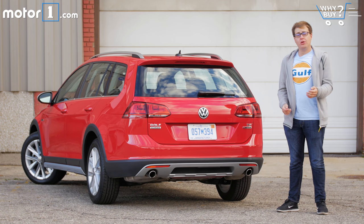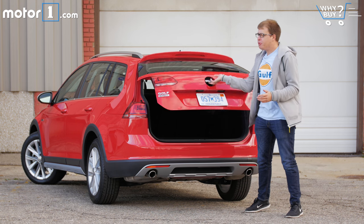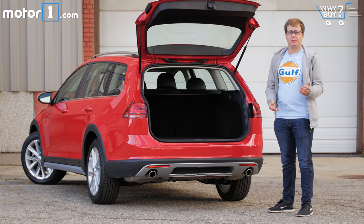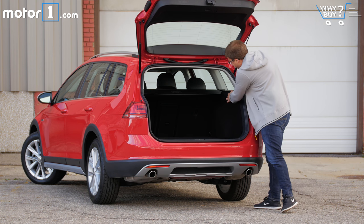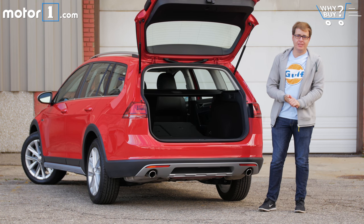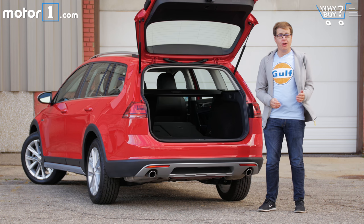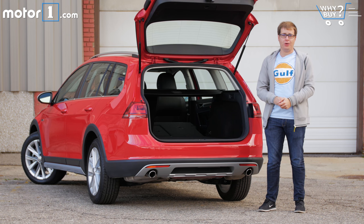Just like the regular Golf Sport Wagon it's based on, the Alltrack is super spacious. Even with the rear seats in place you've got plenty of room for suitcases, dogs, mountain bikes — maybe even all at the same time. And when you fold the rear seats down you get a whopping 66 cubic feet of storage space. That's not quite as much room as you'd get in a Honda CR-V or Toyota RAV4 with the back seats down, but it's very competitive overall against other compact crossovers.